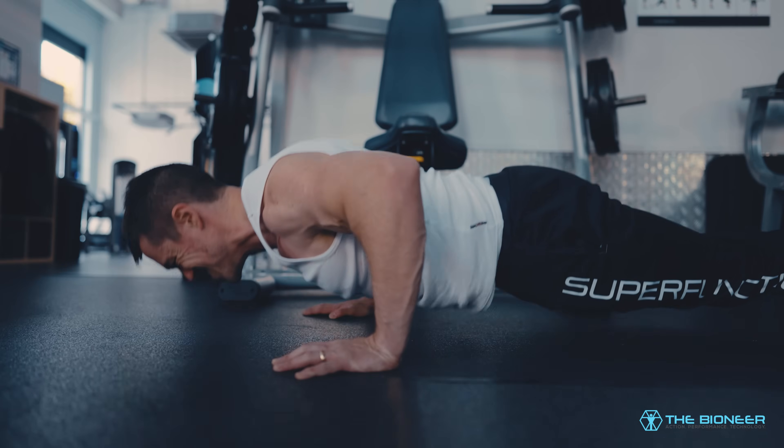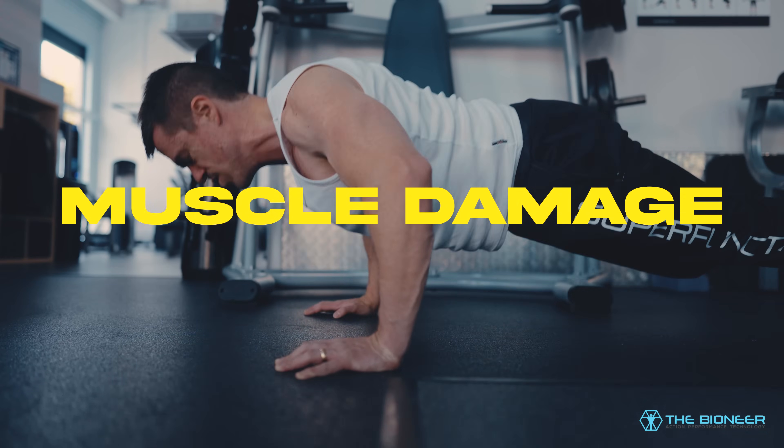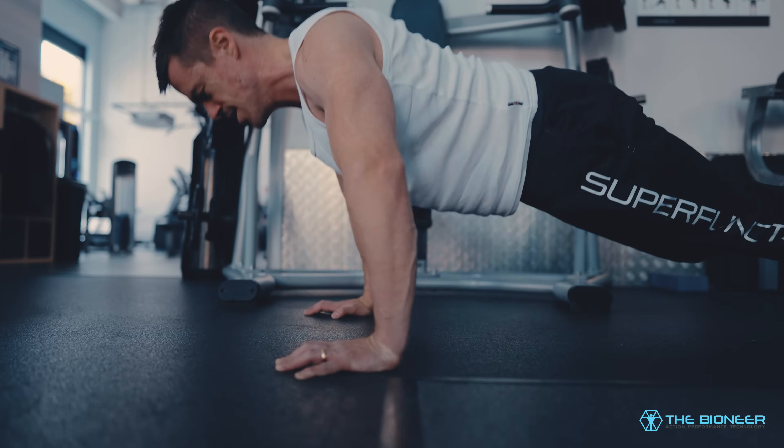The most common explanation you hear for how hypertrophy and strength gains work is through muscle damage, also sometimes called myofibrillar hypertrophy. Basically we're told that as we train, as we stretch and place a load on the muscle, over time they get damaged.